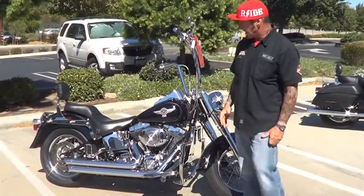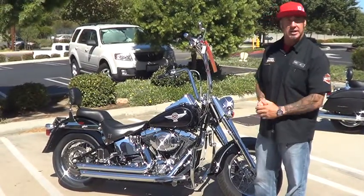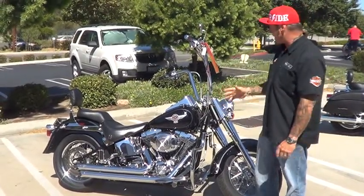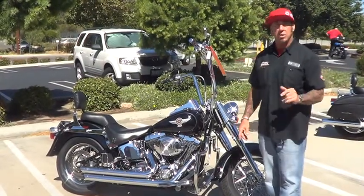This is a great example of a well-taken care of Fat Boy. It's going to put you on the road, put you in the market, and get you back in the game on this bike. Black, price to sell, low mileage. Come on down, schedule a test drive on this one. You will not be disappointed.